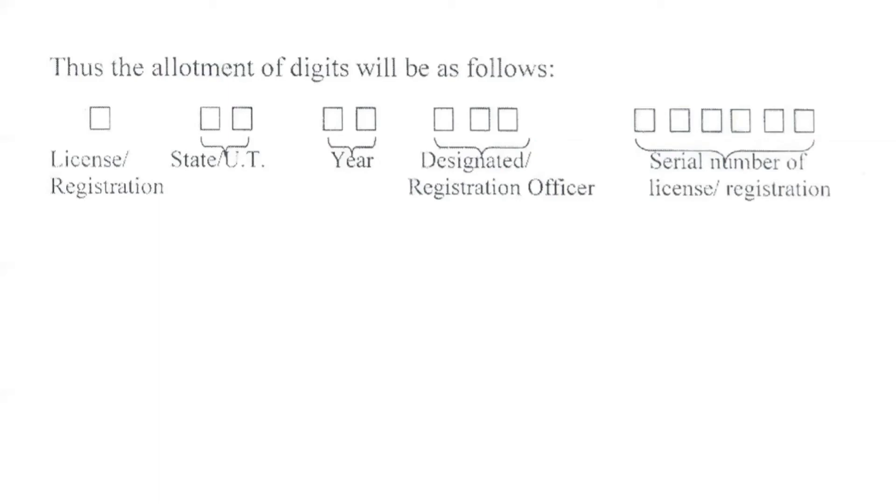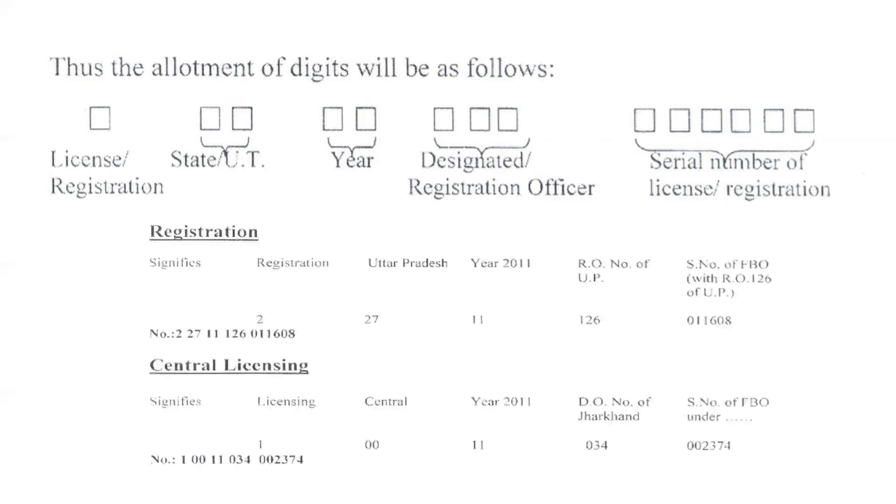The five sections are: the license or registration type, the state or union territory, the year of registration, the designated or registration officer, and the serial number of the license or registration. For your convenience, two examples have also been listed — one for the registration and the other for the central licensing.